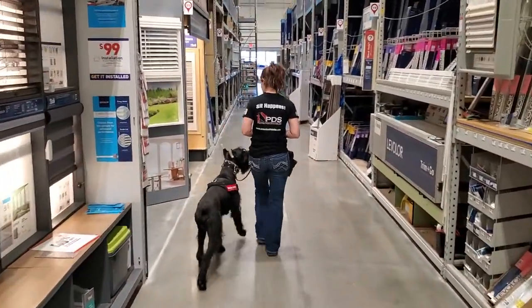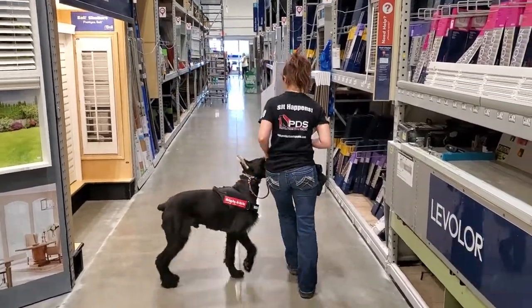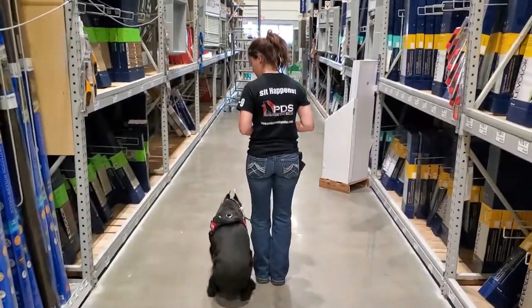So we're testing Cash, seeing how well focused he is under all these distractions. You can see — head up, focused, locked onto his handler's hand, waiting for the next command. Very calm, compliant, and obedient — and that's what we like.